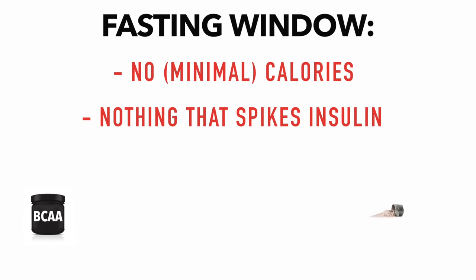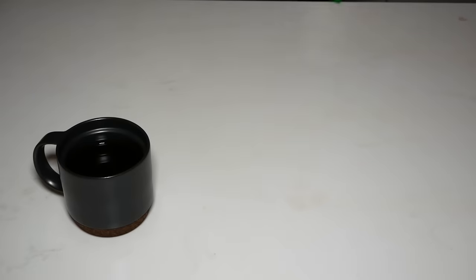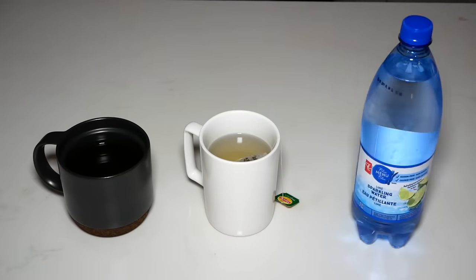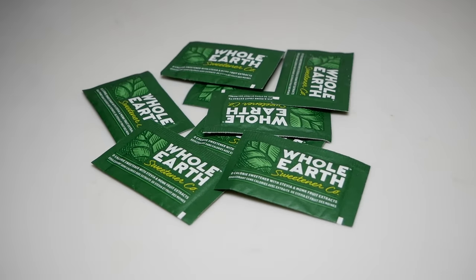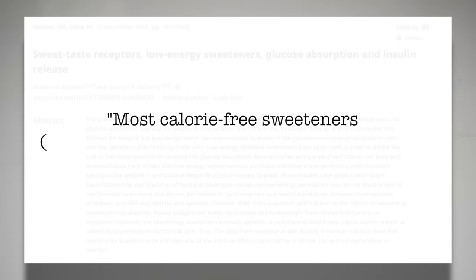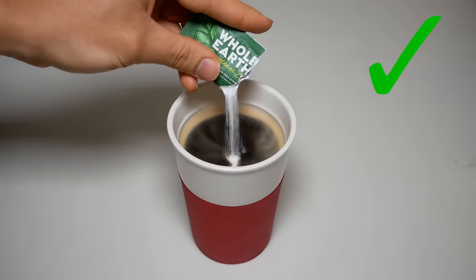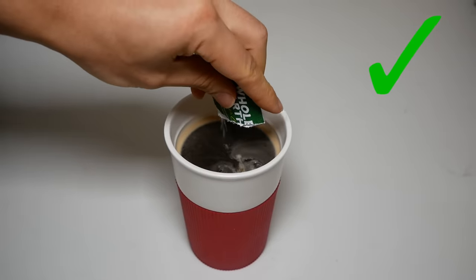As for what exactly to consume during your fasting and feeding windows, it's actually quite simple. During the fasting period, you don't ingest any calories or anything that spikes your insulin. I would suggest drinking a lot of water as well as black coffee, green tea, and/or sparkling water while staying busy in order to help suppress your appetite. As for calorie-free natural and artificial sweeteners, a 2010 literature review found that most calorie-free sweeteners don't have an appreciable effect on insulin, and are therefore fine to have during your fasting period if you enjoy them in your coffee or tea.